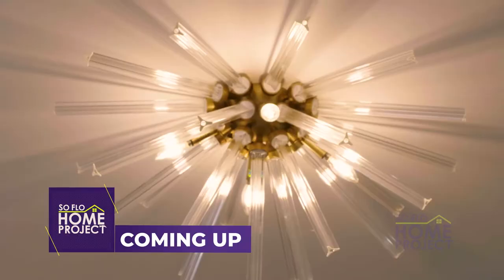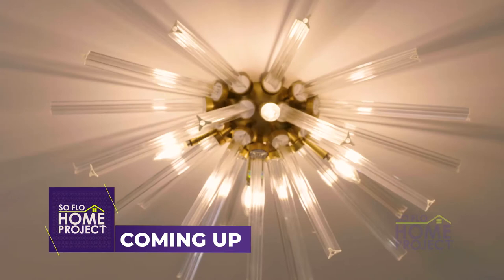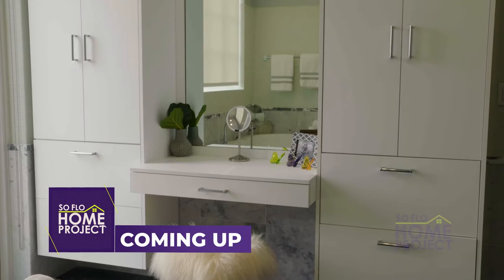The entire second level is only for the kids, and the third level is for mom and dad. Coming up next, we go up one more level in this four-story townhome and visit a space that feels more like a retreat tailor-made for the adults.